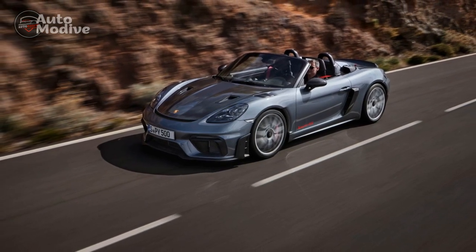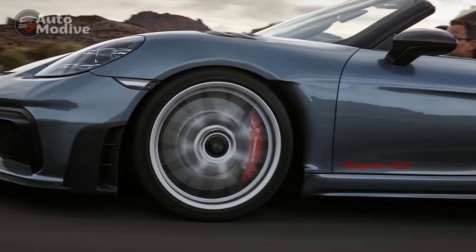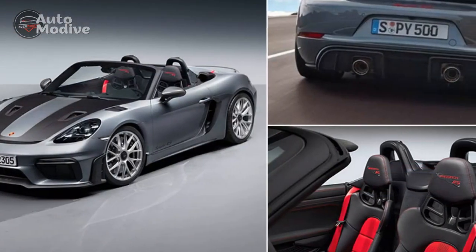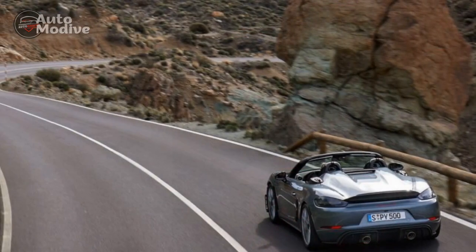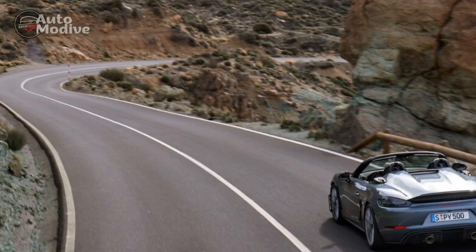2. Rough ride — the sports-tuned suspension system, while enhancing performance, may result in a stiffer and less comfortable ride compared to more comfort-oriented vehicles. 3. Premium price — the exclusivity, performance, and brand reputation of Porsche come with a premium price tag, making the Spyder RS less accessible to budget-conscious buyers.